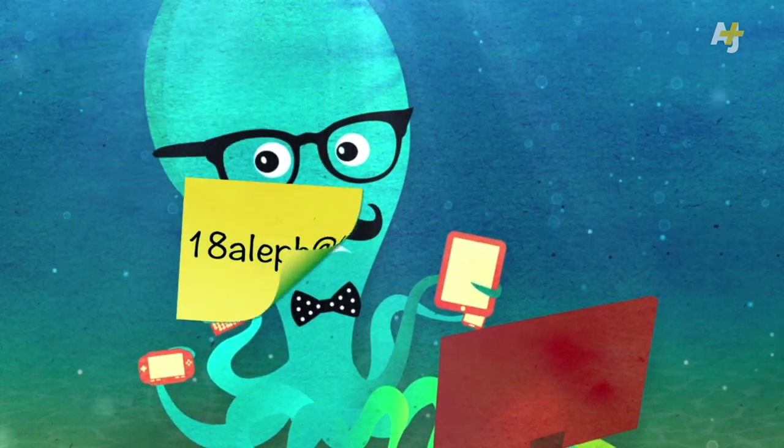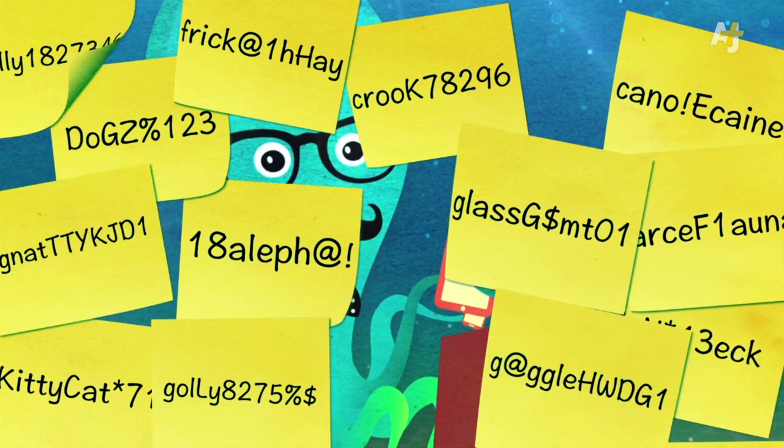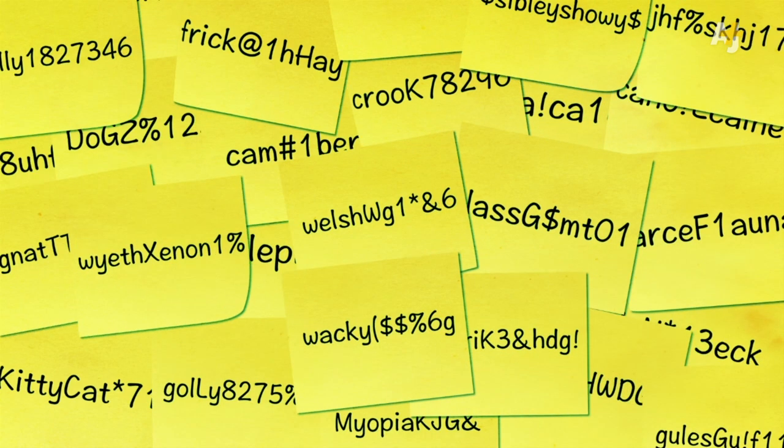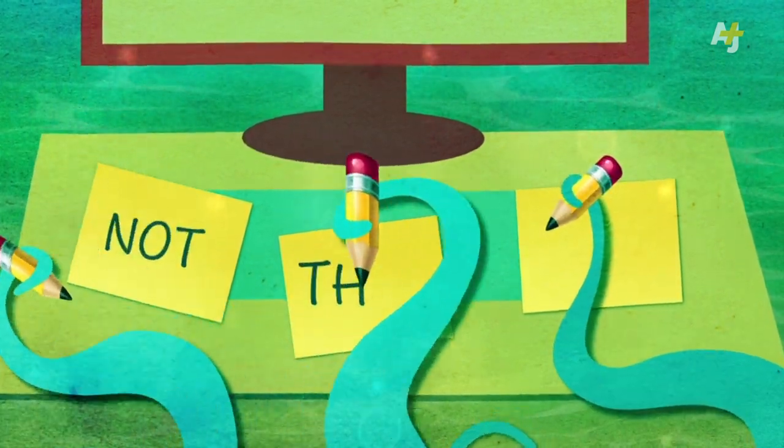So don't reuse your passwords! But wait — if you have lots of website accounts, and each of them now needs a unique password, how can you possibly remember them all? Aren't we supposed to keep our passwords in our heads and never write them down? Writing them down isn't actually that bad of an idea.